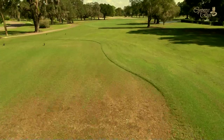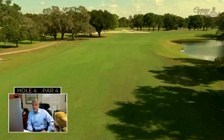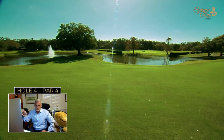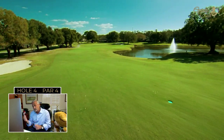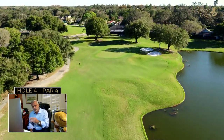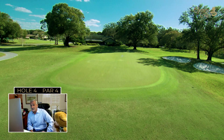The fourth hole certainly gets your attention. There are two bunkers down the left side, but the real threat is the pond on the right — it looks like two ponds but really has two fingers that come into the fairway. The prevailing breeze off the Gulf of Mexico goes right to left, blowing you away from the pond toward the bunkers and making the second shot on this dogleg-right par four play a little longer. It's a great driving hole and one of the toughest par fours at Cypress Run.